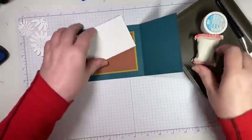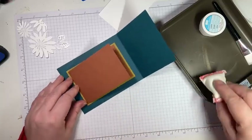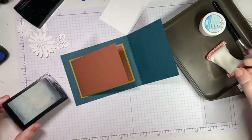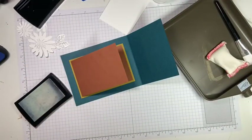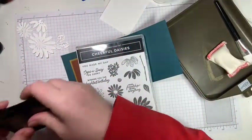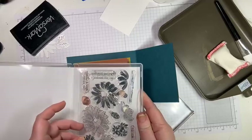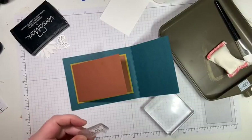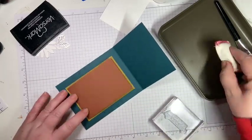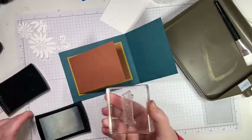Don't glue this down until you've heat embossed — I made the mistake of gluing it already! I'm taking my embossing buddy so hopefully I don't mess this up, otherwise I'll have to pull everything apart and recut. I love my Versamark. I'm going to do the birthday sentiment — 'Wishing You the Brightest Birthday.' Can you see? I'm loving this stamp set — it's one we're featuring at our in-person event.